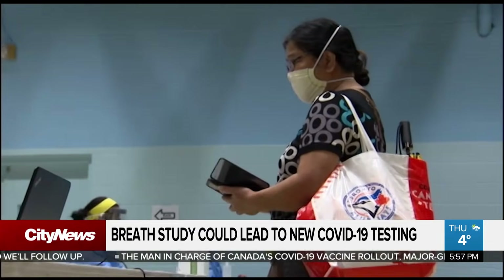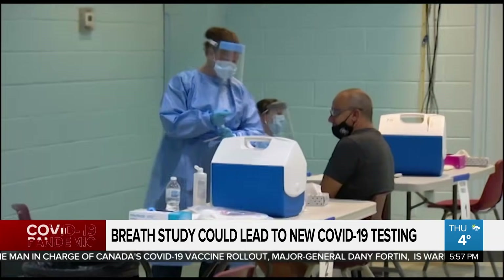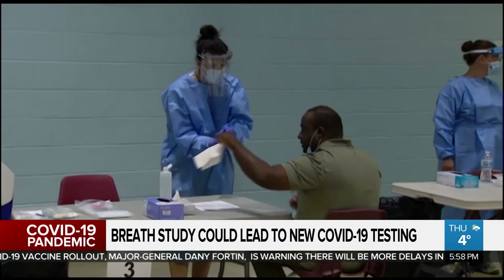One of the challenges that we have in terms of diagnosing COVID is the turnaround time that it takes to get test results back. So what we're hoping with this technology is that it would offer a point of care test that could be offered on a population level.